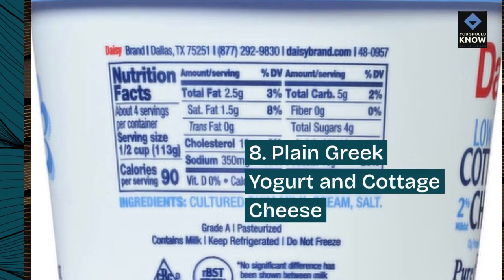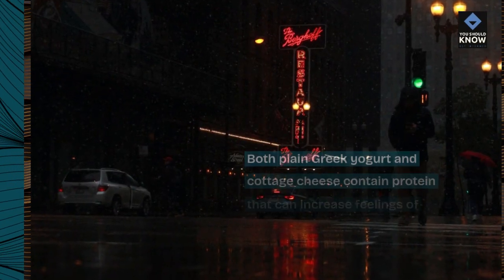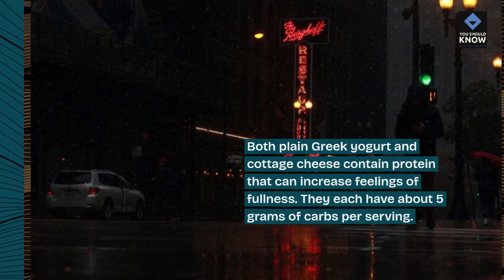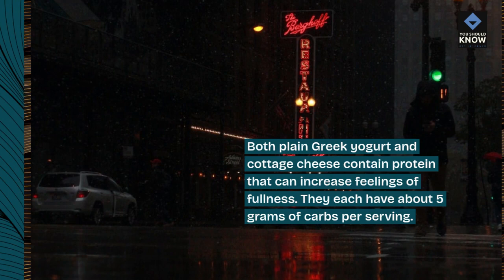8. Plain Greek yogurt and cottage cheese. Both plain Greek yogurt and cottage cheese contain protein that can increase feelings of fullness. They each have about 5 grams of carbs per serving.